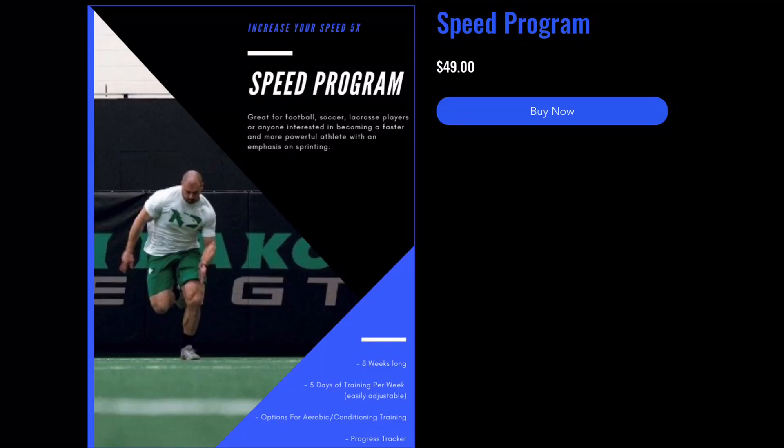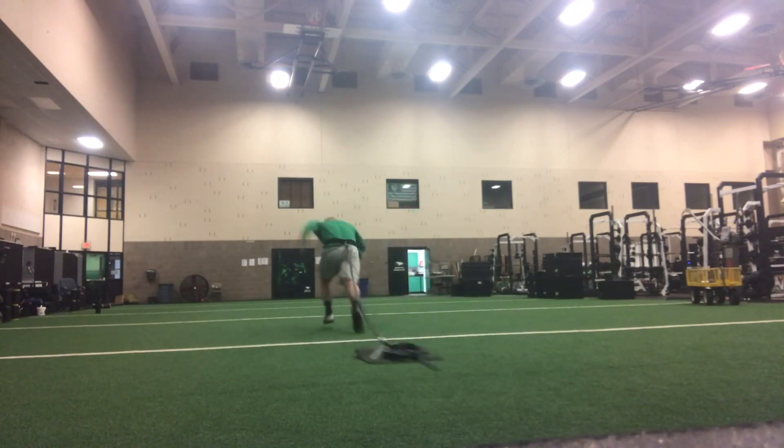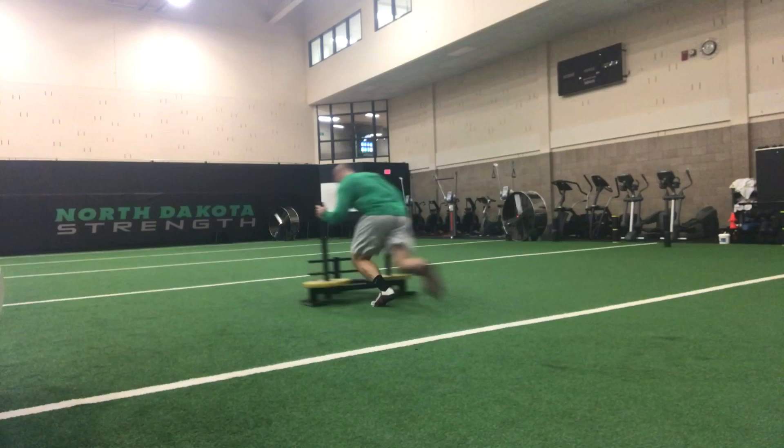Some of my programs include resisted sprinting, and I got a question on Instagram asking about this. The person asked if the resisted sprints are going to have a negative impact on their sprinting technique. Resisted sprints are typically sprinting with a sled behind you or even sprinting with a prowler out in front of you.